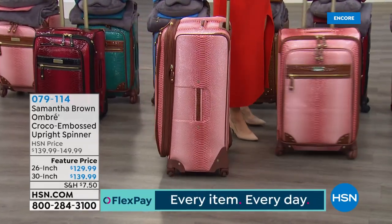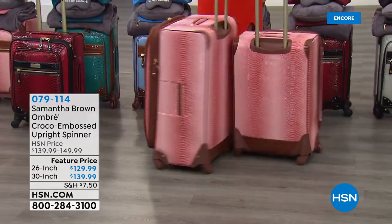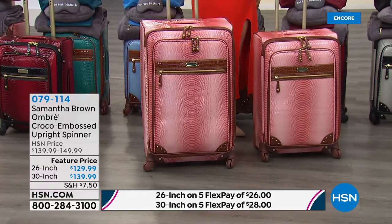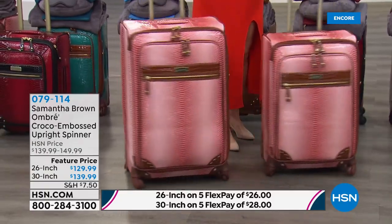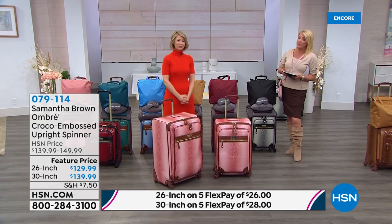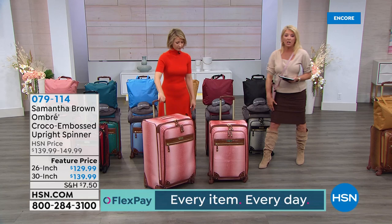The 26 and 30-inch are for the big trips, car trips, hopefully cruise ships. These always sell out — especially in the specialty colors. If you're getting a specialty color today, make sure you get the big pieces because you will be very disappointed if they sell out. These are going really fast, so I wouldn't wait much longer. More with Samantha Brown just around the corner.